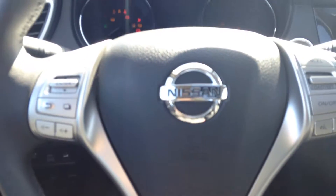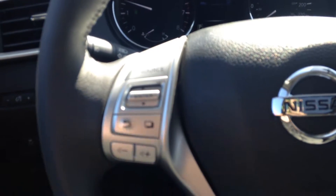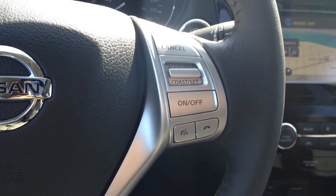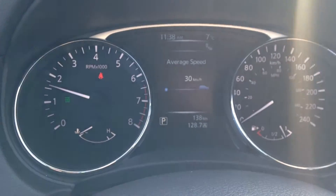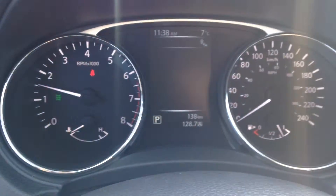Let me start it up for you — nice easy push button start. On the steering wheel, you've got your Bluetooth and audio controls on the left, and your cruise control is on the right. Very nice to have. As well as on the heads up display, you can cycle through all kinds of different information.